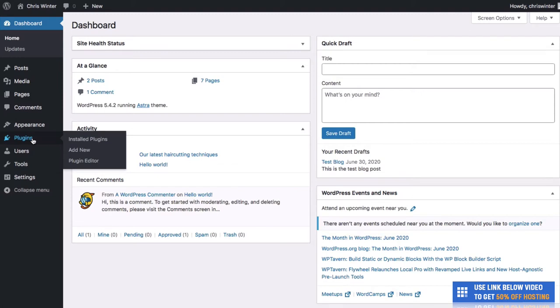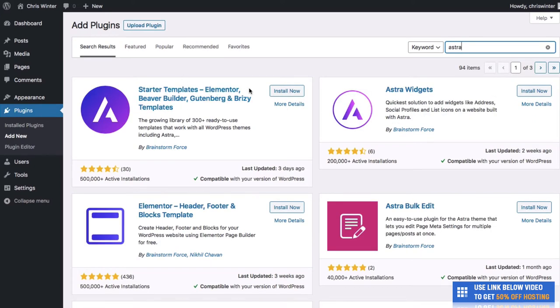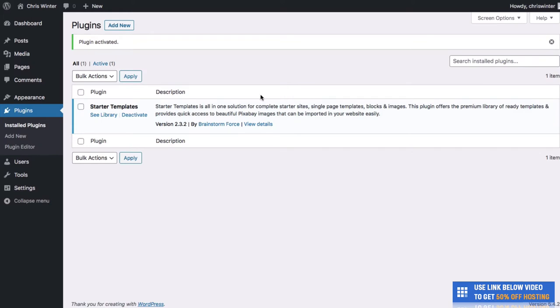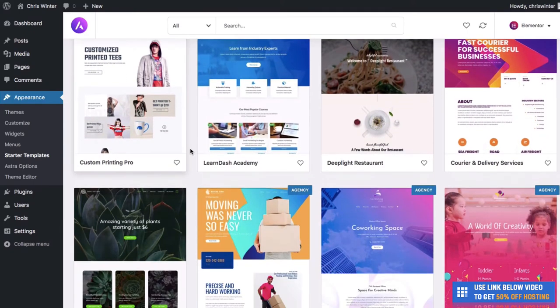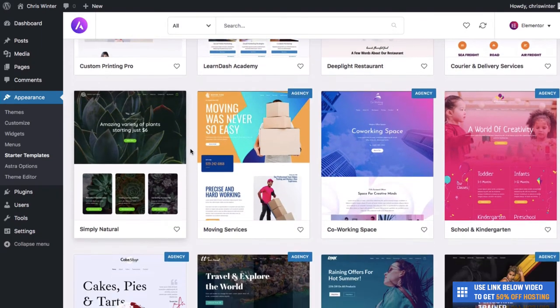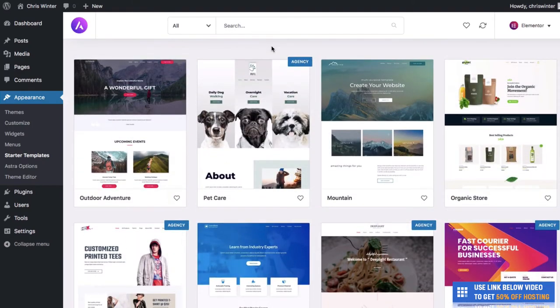Once you've done that, hit Dashboard. We're here at your WordPress dashboard — this is essentially the hub or base of your WordPress website. You can see we can take a look at our posts, our pages, and we can add plugins to really make your website look great. The first thing we're going to do is go to Plugins and add a new one. The plugin we're going to add to make this website look really good without code is called Astra — we'll search for Astra Starter Templates, click Install Now, and then click Activate.